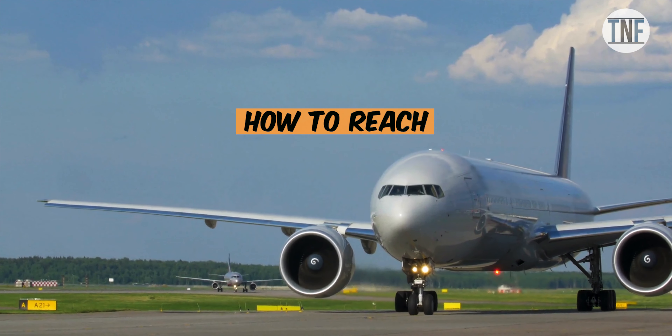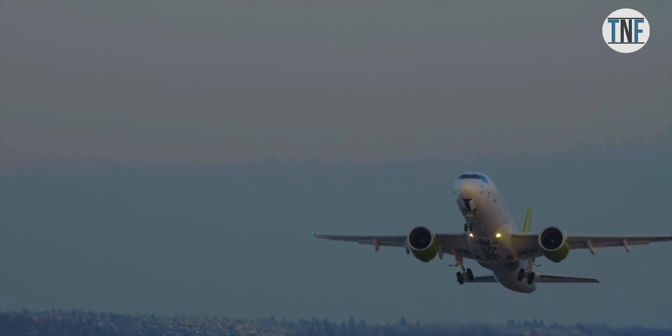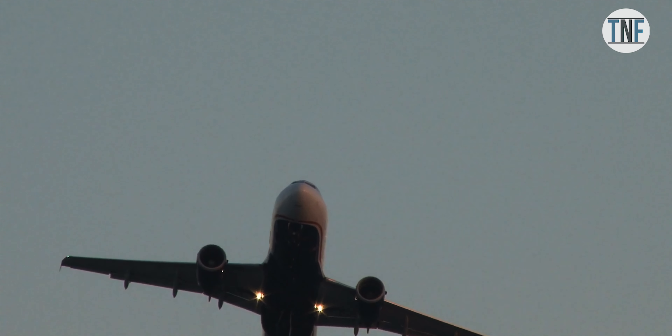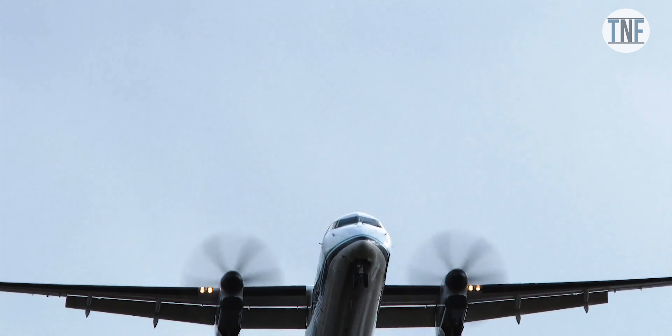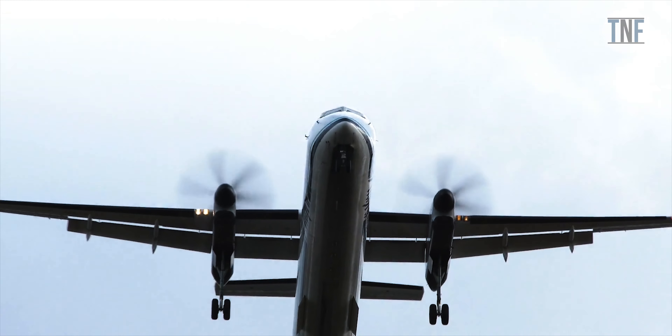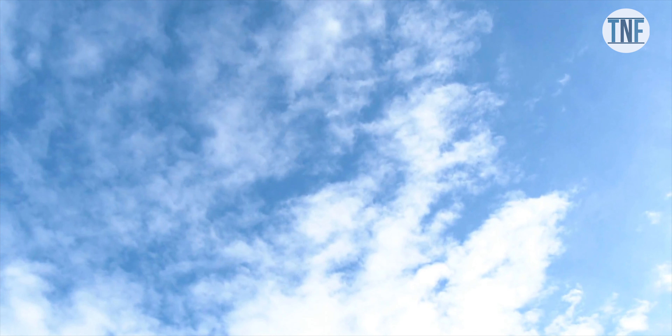How to Reach: You will get a flight to Barcelona or Madrid from New Delhi. Generally these flights have one to two stops in between, and most of the time the flight fare depends on it. So check carefully the best route before flight booking for the minimum flight fare.